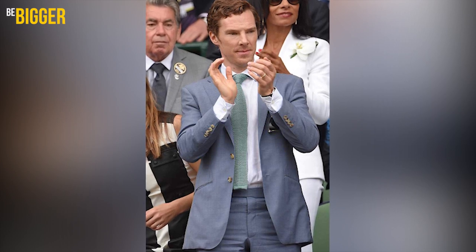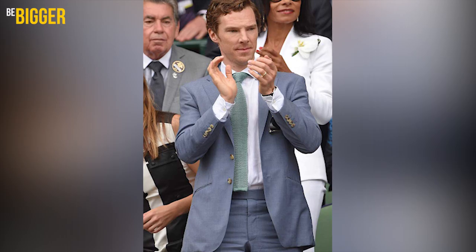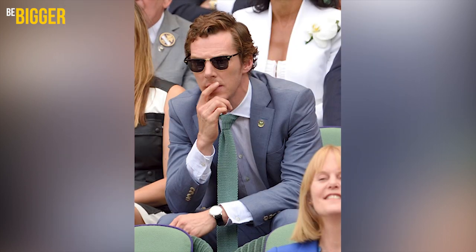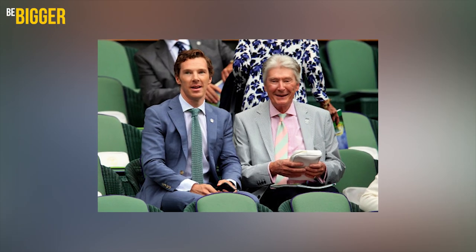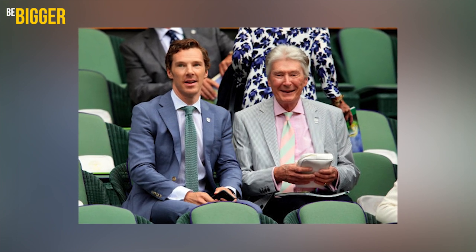The jacket has bone buttons, which match its color shade quite well. The accessories are represented by sunglasses in a black and gold frame, a watch with a leather belt, and a Wimbledon button pinned below the boutonniere. The man sitting with Benedict is his father, who is wearing an elegant striped suit, pink shirt and a good matching tie.